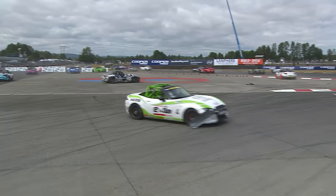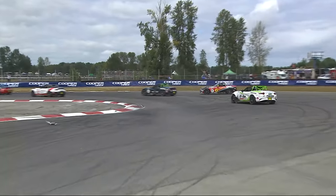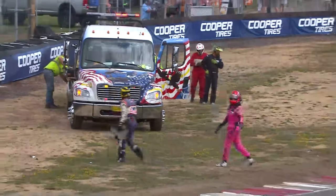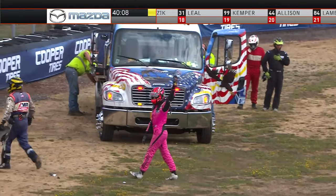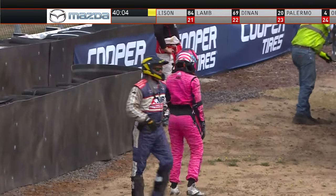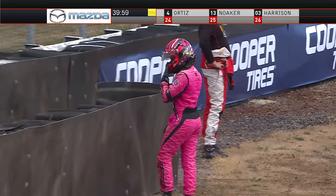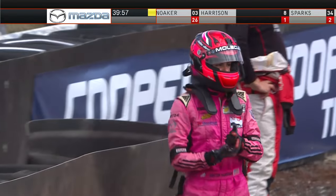I knew it was going to be physical at the start of this, Mark. You made the comment about the guys fixing the bodies nervously watching, and I knew it was going to be rough — but I didn't think it was going to be that rough. Ashton Harrison gives a salute to the crowd, thanking them for coming out. Sparks, Bickers, Roland, Stout, Oxner — the top five when we resume racing.